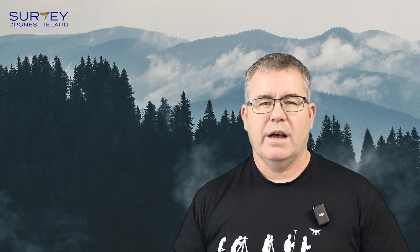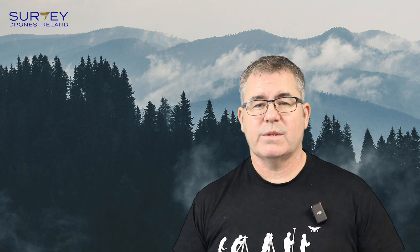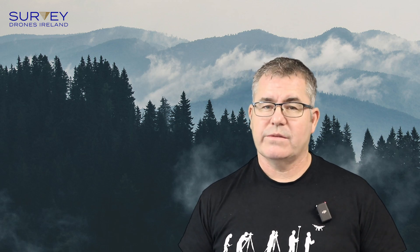Hello and welcome to Survey Drones Ireland. My name is Wayne Floyd. I'm the Chief Drone Instructor and Examiner for Survey Drones. I have more than 15 years experience flying drones and today we're going to discuss the difference between traditional surveying and drone surveying.